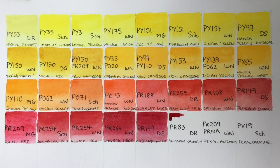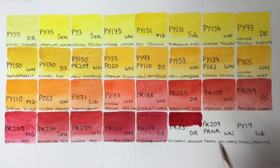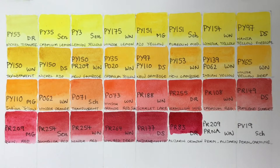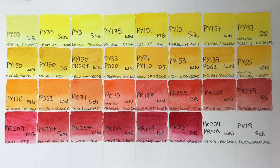Alizarin Crimson is obviously a really fugitive colour, but look how gorgeous it is — such a luscious colour. Very transparent, so excellent for glazing, but because of its fugitive nature I would only ever use it in a sketchbook or for reproductions. What a lovely colour though. The traditional alizarin is made from the root of the madder plant, just like rose madder, and madder was used as far back as ancient Egypt as a fabric dye.